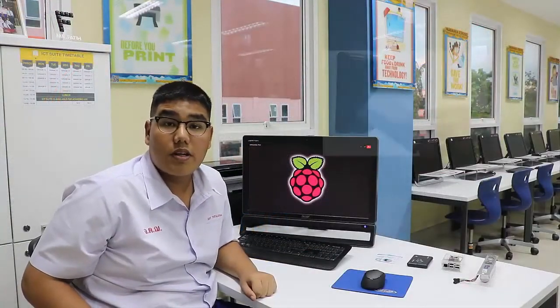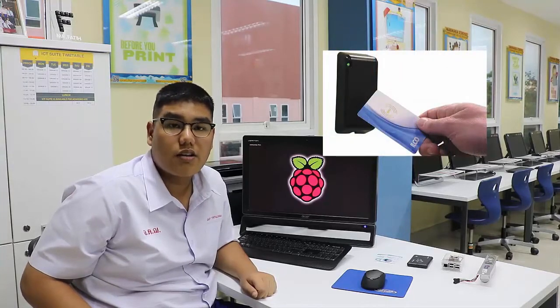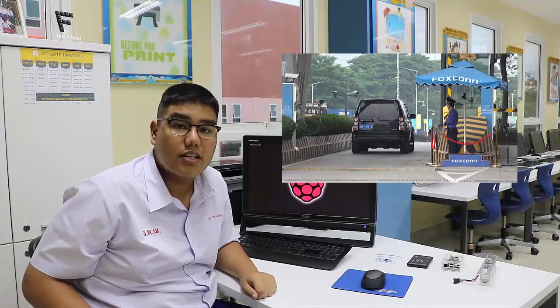Actually, in Thailand, many companies use RFID readers and also have a security card system at the front of their building. But if someone has an RFID card, they can easily get in. The security guard does not question whether the person using the ID is the owner of the card or not. So if you have a card, you can get in.